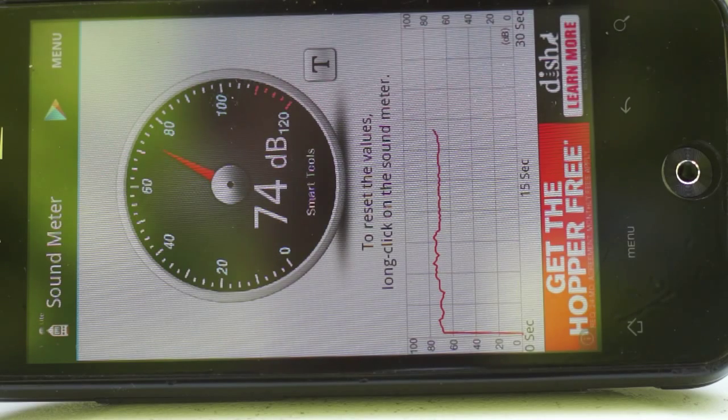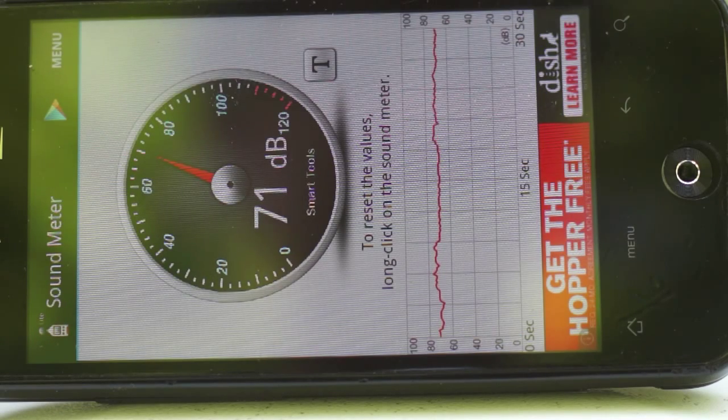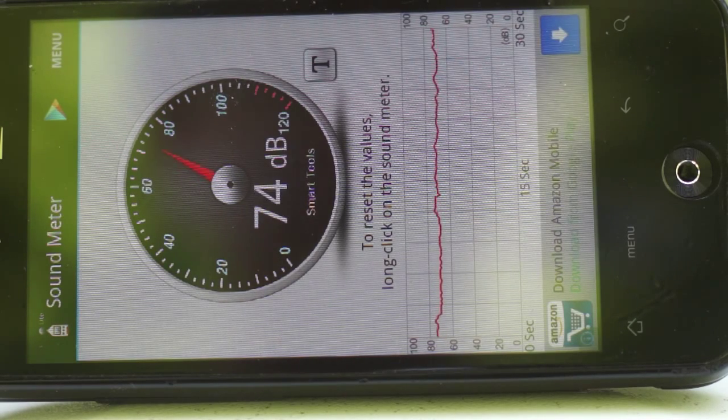This is reasonably accurate. I've checked this against a larger sound level meter, and it's within a couple of dB. And as you can see, there's kind of a constant 70 dB din from the cicadas, which is amazingly loud for a bunch of tiny little insects.